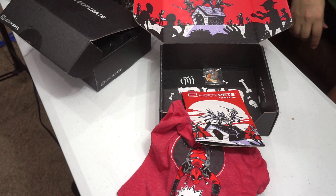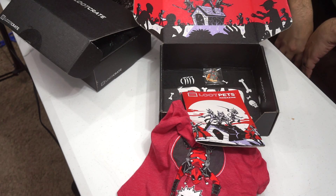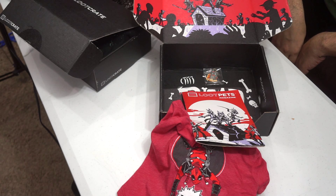Loot Pets. Loot Crate. Lootcrate.com. Check them out, guys. They do some really cool things. You can really get a bunch of cool things for your geeky friends, loved ones, and significant others. You can add on the monthly mystery apparel bag, you can add on the Loot Pets, and there are several different configurations you can do. Check them out at Lootcrate.com.